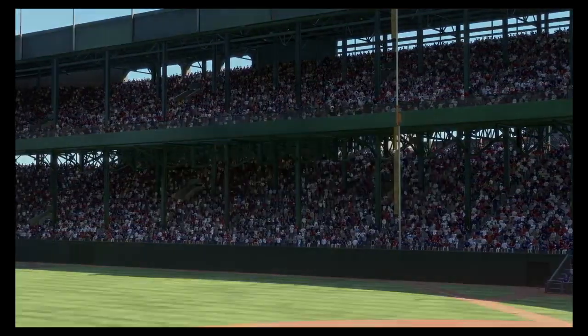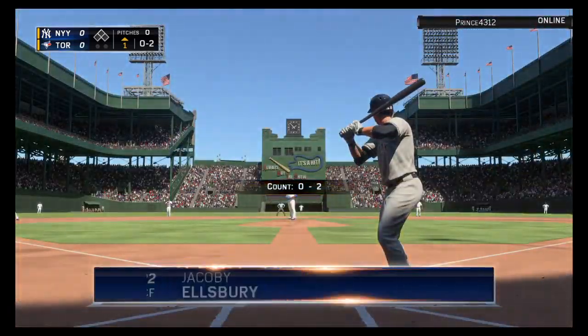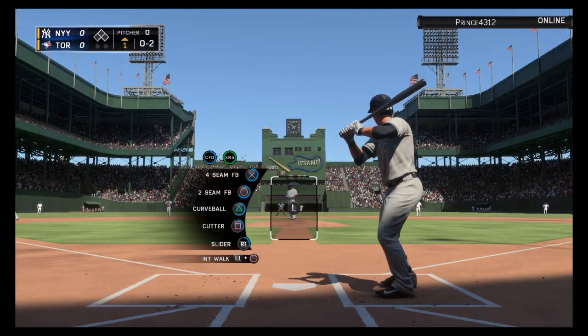These two swing it all series long. First pitch is next. At the plate, Jacoby Ellsbury, as he'll get his first opportunity in this one.